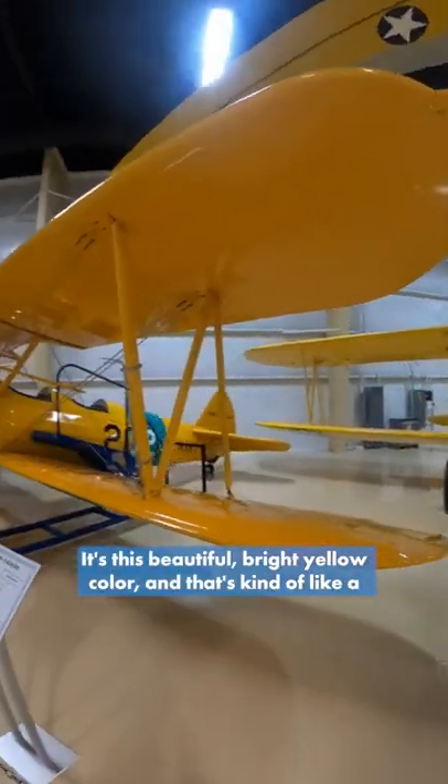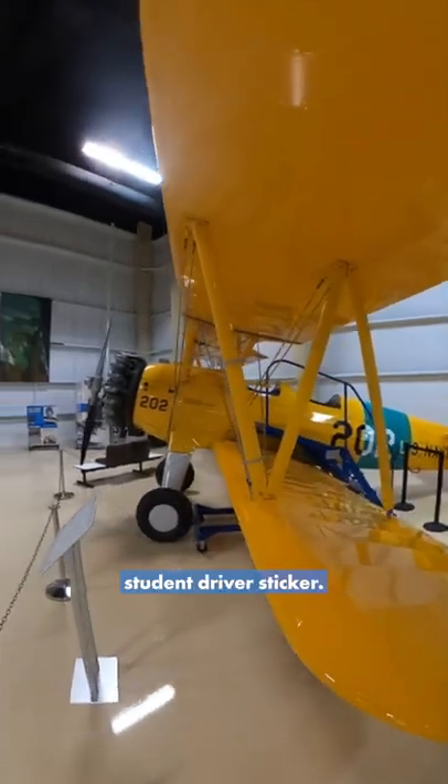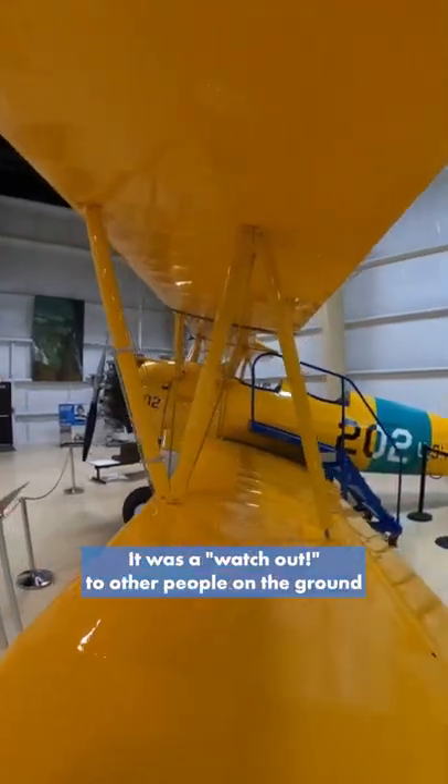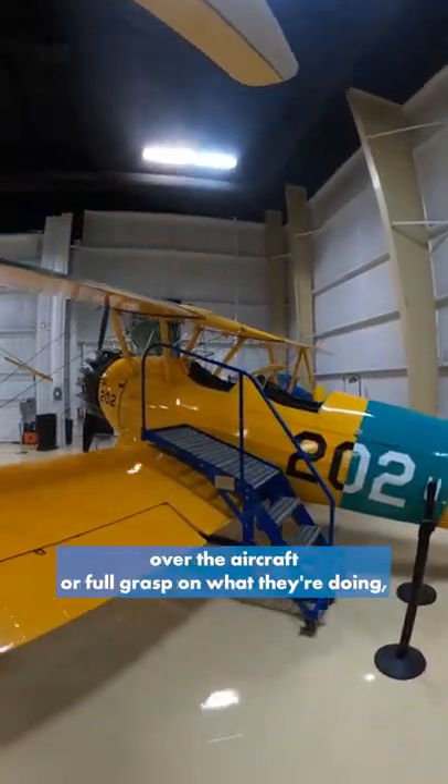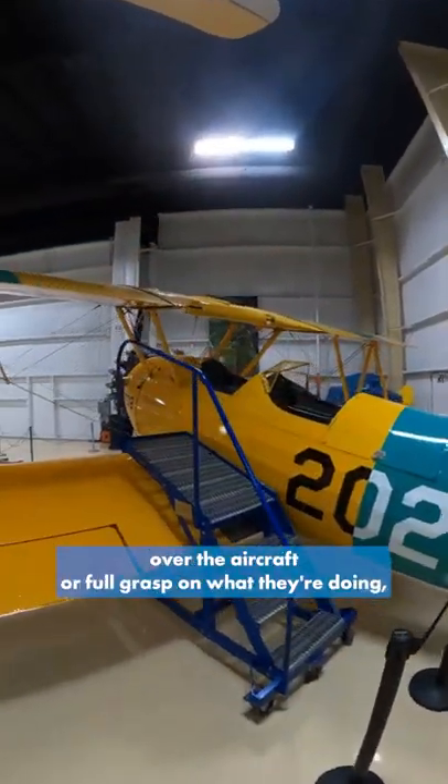It's this beautiful bright yellow color and that's kind of like a student driver sticker. It was a watch out to other people on the ground and in the sky because the pilot behind the stick might not have full control over the aircraft or full grasp on what they're doing.